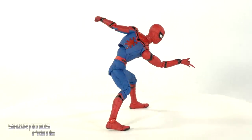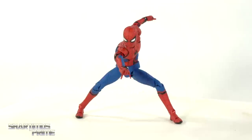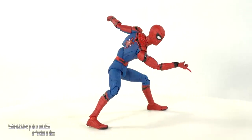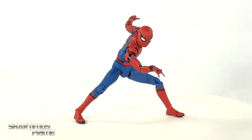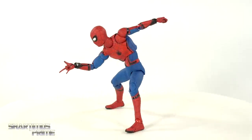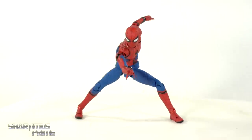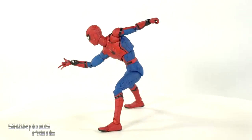Here we are at the number 4 spot, and from here on out they're all pretty much my favorite Spider-Man 6-inch movie figures. I'm giving the number 4 spot to the Mafex Homecoming Spider-Man. I really love this figure — it's really fun to pose around, just a great looking piece. The Homecoming suit is really one of my all-time favorite Spider-Man suits from any of the movies. I love how intricate and detailed it is while still maintaining a lot of what we expect from a classic Spider-Man look.